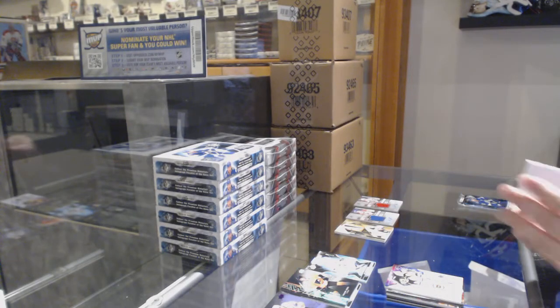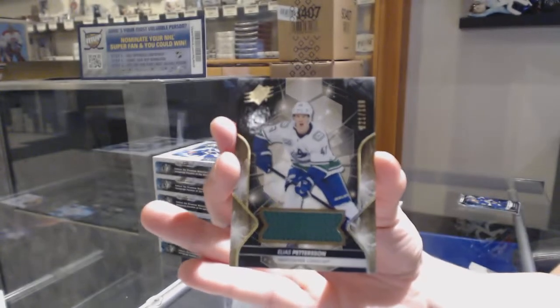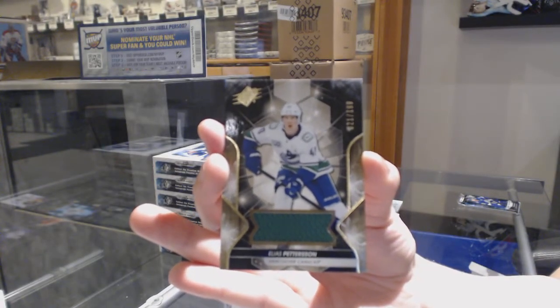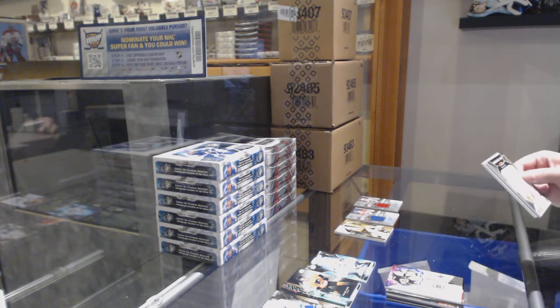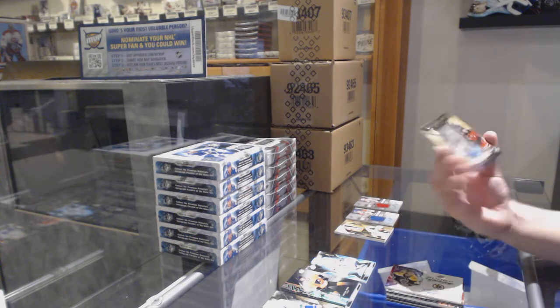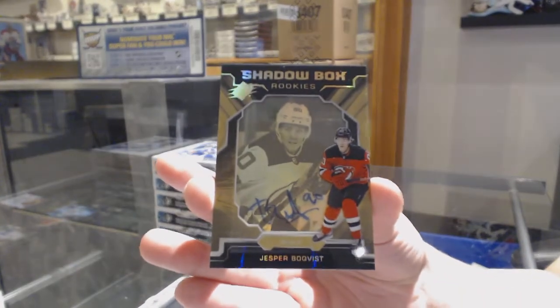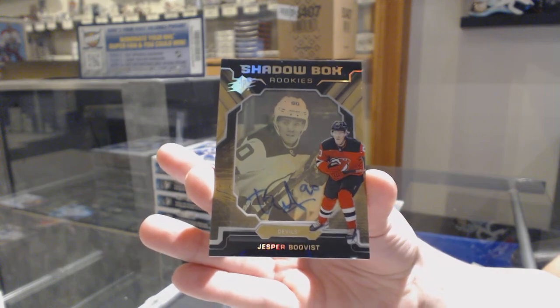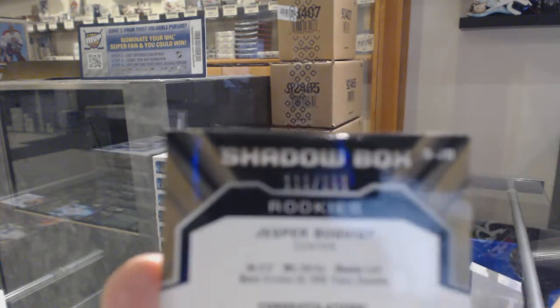We've got a jersey numbered 21 of 199 for the number one spot, Elias Pettersson. And we've got a Shadowbox Gold rookie auto numbered 111 of 150 for the number one spot, Jesper Bokvist.